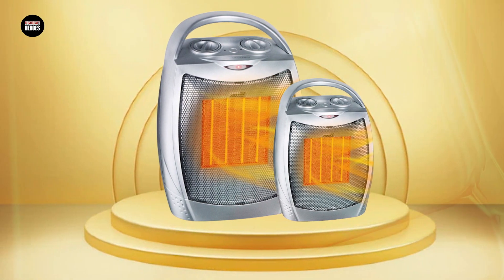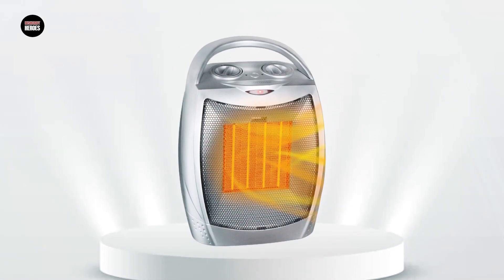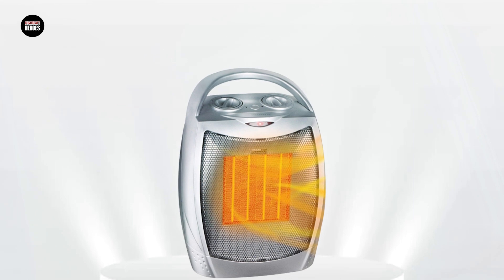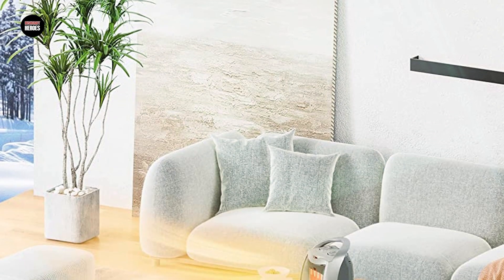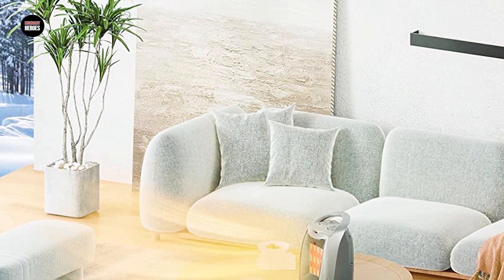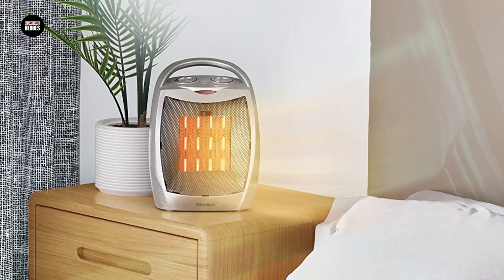Electric space heaters are generally more energy efficient and easier to operate, requiring only a simple plug into a standard electrical outlet. They also offer safety features such as automatic shut-off switches and overheat protection. Overall, portable electric space heaters are a great investment for anyone looking for an affordable and convenient way to keep their home warm and cozy during the winter months.